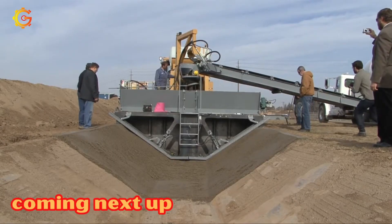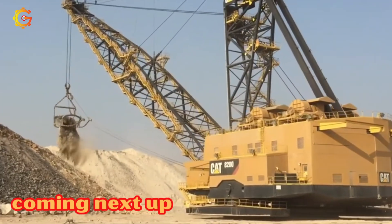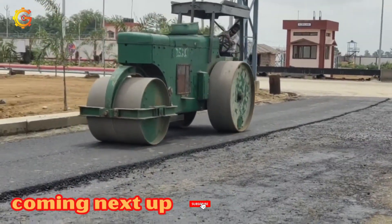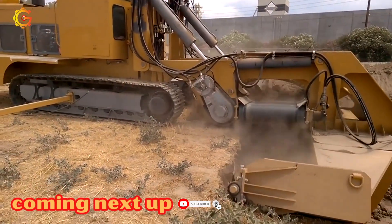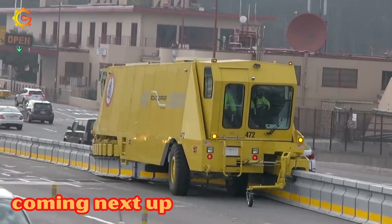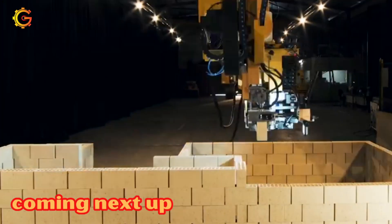Are you ready to explore the most fearsome heavy machines on the planet? These beasts possess tremendous power and can shape the world around them. Don't miss the opportunity to witness captivating scenes, bold actions, and fascinating stories about these heavyweight machines. Let's enter the marvelous world of iron and steel.